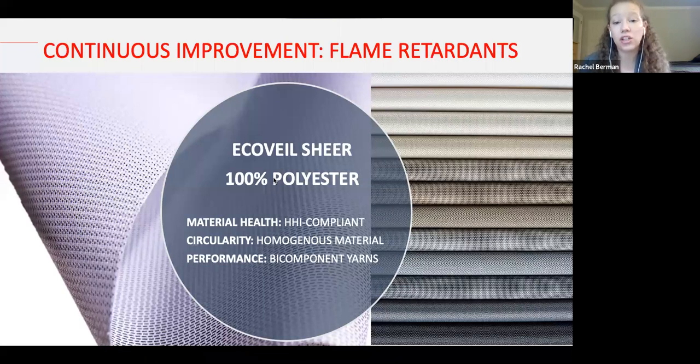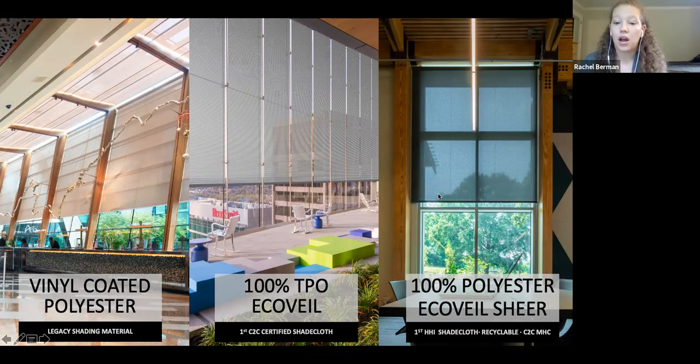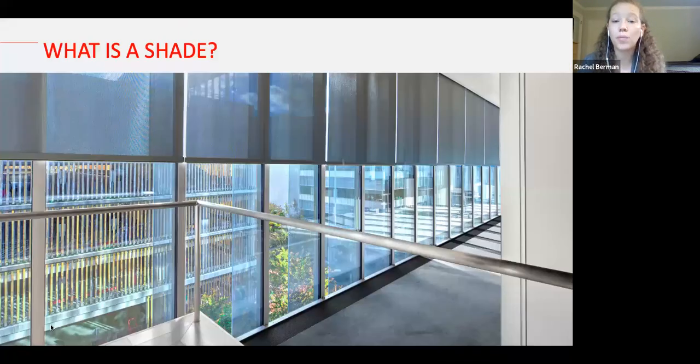That product is called EcoVale Shear. It's 100% polyester, HHI compliant — the only shade cloth that meets this rigorous requirement — and 100% recyclable. It's made with bi-component yarns, giving it the aesthetic and performance of a standard textile shade cloth. Launched in 2017, this represents our optimization journey of almost 20 years. For MECO, it's a constant way to challenge ourselves and ensure we're doing the best we can with the materials we provide for our clients.